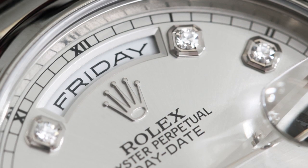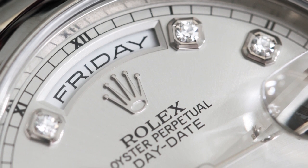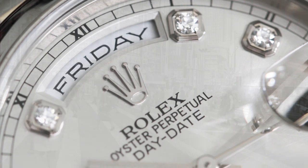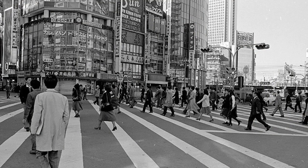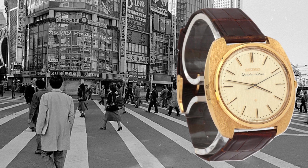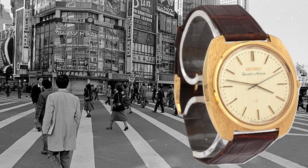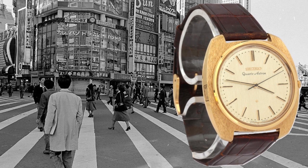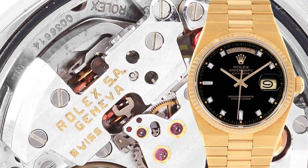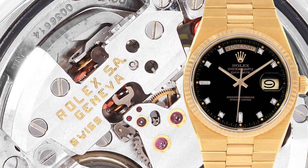Rolex is world-famous for its precise and reliable mechanical movements. But at one point in time, they also became part of the quartz craze. During the well-documented quartz crisis of the 1970s, less expensive but more precise quartz watches from Japan and the United States threatened the Swiss watchmaking industry. Rolex, despite their hesitation, joined other watch brands in launching their own quartz watches. And the Rolex Oysterquartz was born.